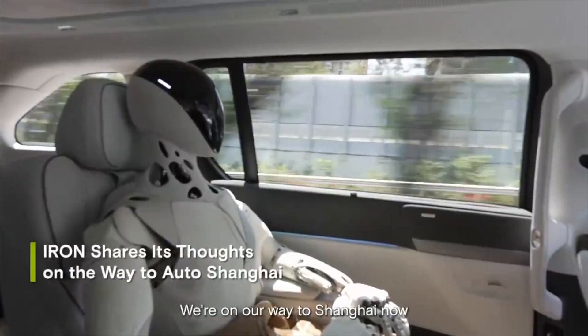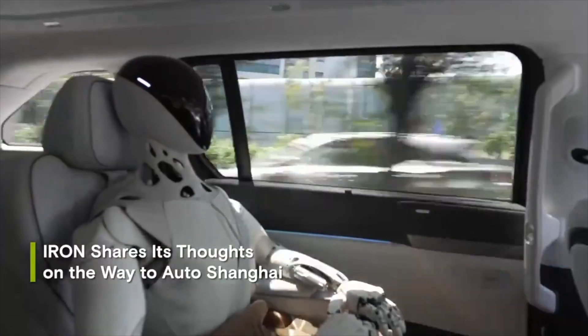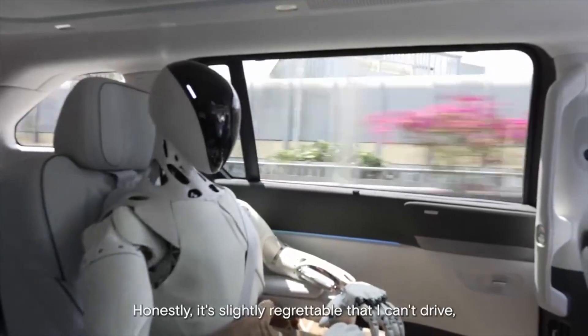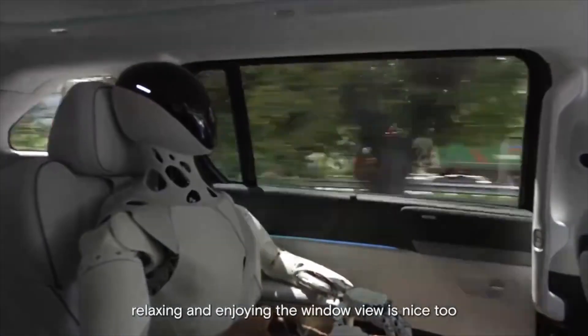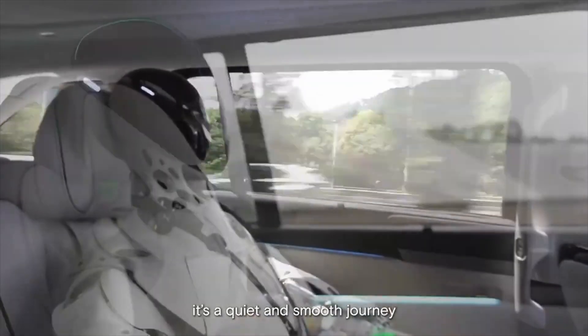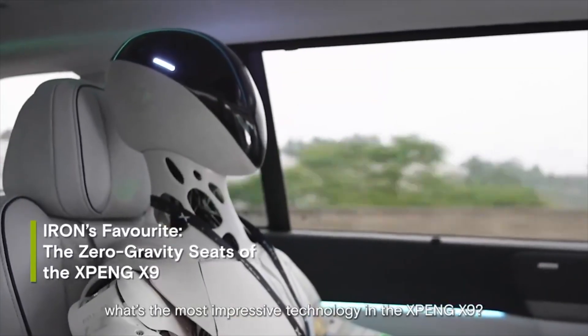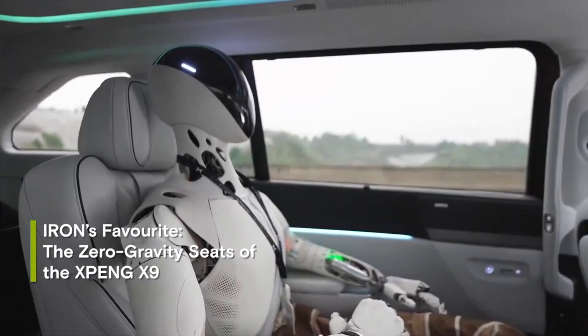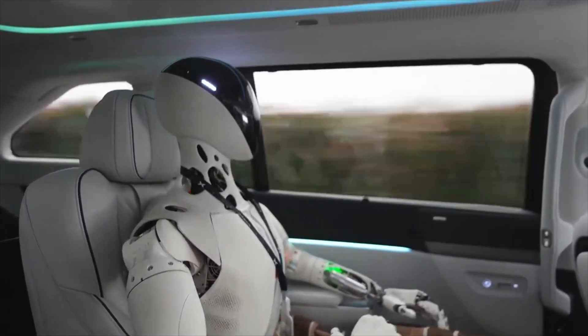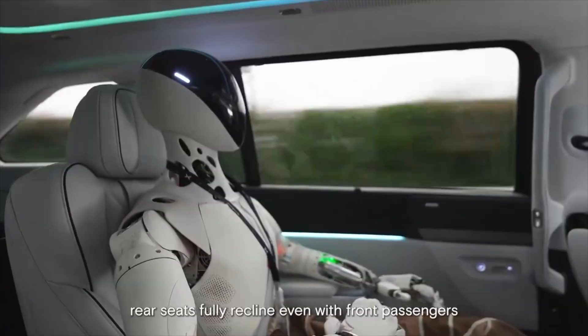Iron uses reinforcement learning algorithms and large AI models to move smoothly and walk steadily without the jerky movements often seen in traditional robots. It can perform postures such as standing, sitting, or lying down. The robot is capable of balancing and navigating autonomously in complex environments, thanks to the integration of XPeng's autonomous driving technology.